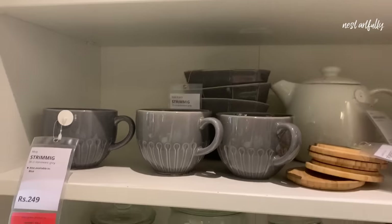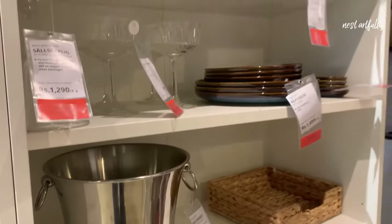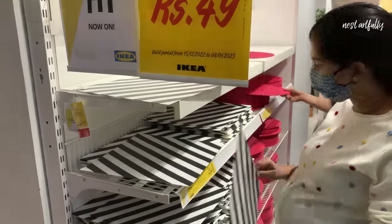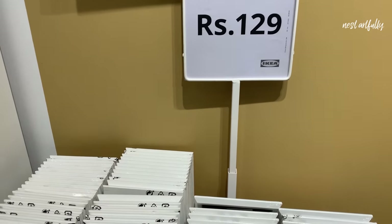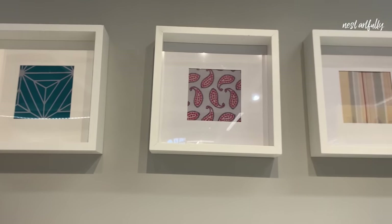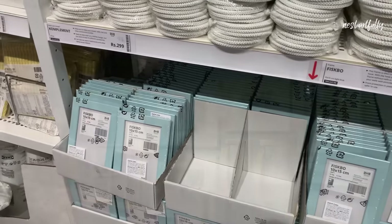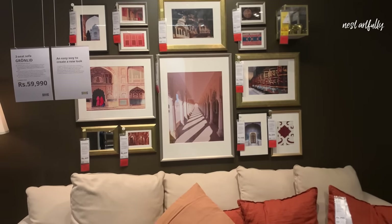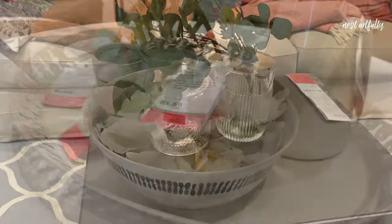When it came to dinnerware and crockery, I wasn't very happy with the selection, so I didn't pick up anything. But I was quite impressed by the super budget-friendly options for table place mats and even some serving trays. For wall decor, they had pretty good frames, box frames, and other types of frames great for creating gallery walls — you can also mix in mirrors and wall clocks. I've always loved their products in this category.